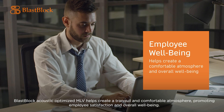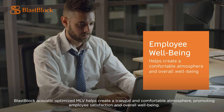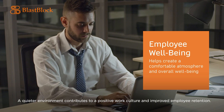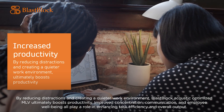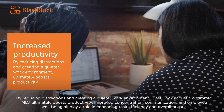Excessive noise in the workplace can lead to increased stress levels and decreased well-being. Blast Block Acoustic Optimized MLV helps create a tranquil and comfortable atmosphere, promoting employee satisfaction and overall well-being. A quieter environment contributes to a positive work culture and improved employee retention. By reducing distractions and creating a quieter work environment, Blast Block Acoustic Optimized MLV ultimately boosts productivity.